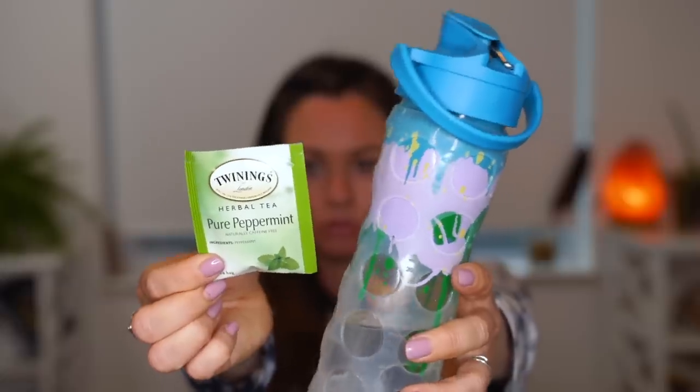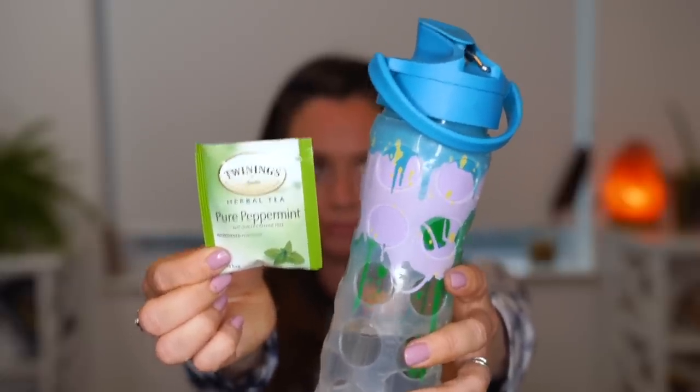If you still want that extra kick when you arrive at your destination, go for the green tea option. Peppermint tea is also excellent for inflammation, so it's going to help you look good when you arrive, and it's also good for fresh breath — peppermint.